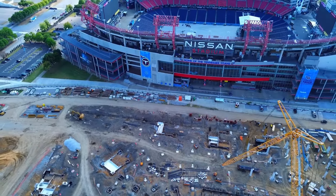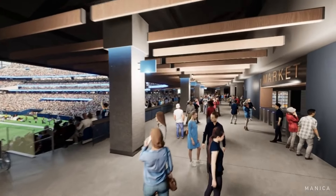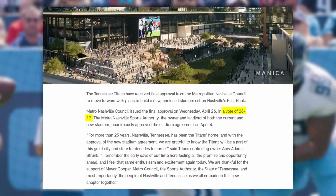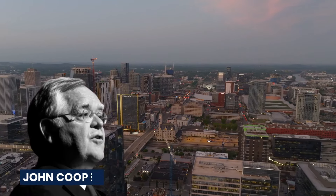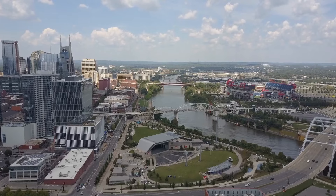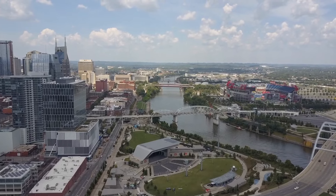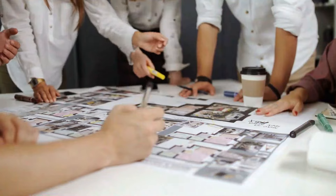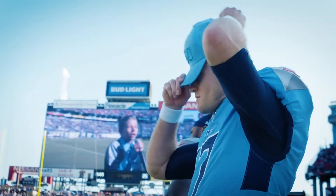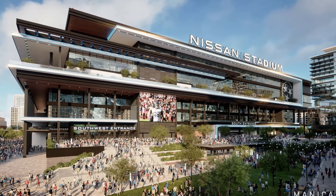Many critics felt that this money could have been better used for urgent community needs, like creating more affordable housing. Multiple lawsuits were filed to stop the project, arguing that it violated state laws and the Metro Charter. These legal challenges weren't easy to navigate, and the project encountered a lot of resistance. Along with lengthy talks between the city and state regarding funding and lease agreements, it felt like these discussions were never-ending. Despite all these hurdles, the council ended up voting 26-2 in favor of moving forward with building the stadium.